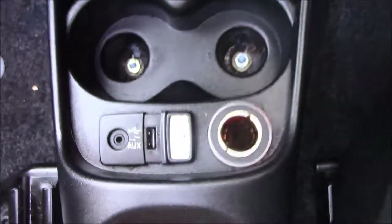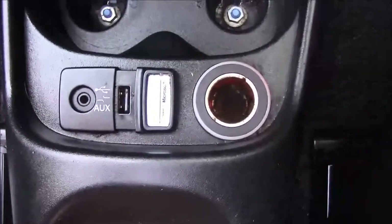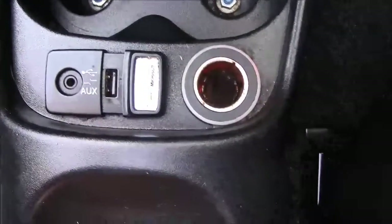Just in front of the handbrake, we also have additional forms of storage, and also your various power outlets, such as your auxiliary port, a USB port, and a 12-volt power socket for the use of all your gadgets.